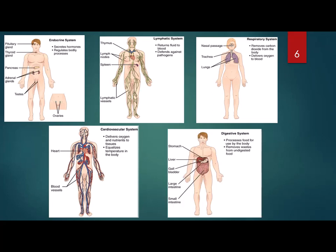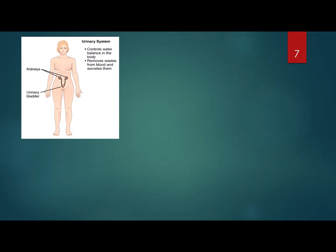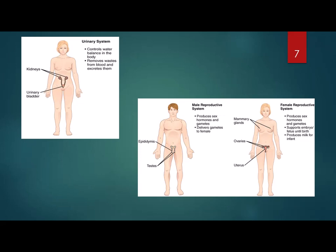Number nine is the digestive system. Lots of organs here — your mouth, esophagus, stomach, intestines, etc. It functions to take food in and break it down into molecules that our cells can use. Number ten is the urinary system, which includes the kidneys, ureters, and bladder. It functions to remove waste, balance water and electrolytes, help maintain pH, and the kidneys can also make some hormones. And last, we have the reproductive system — the only one you can live without — whose function is to create offspring. So there you have the eleven organ systems.